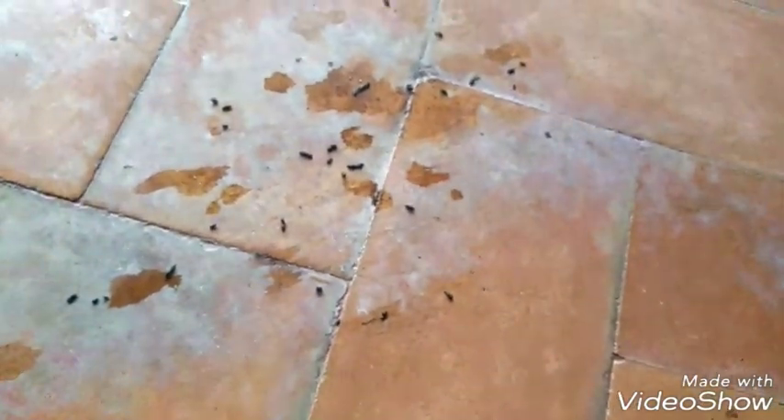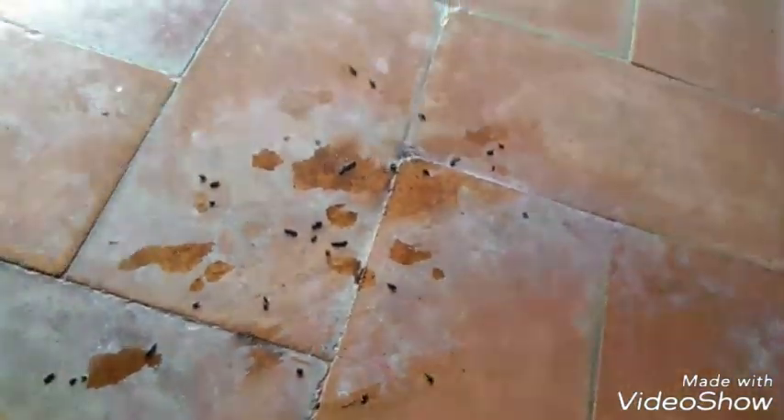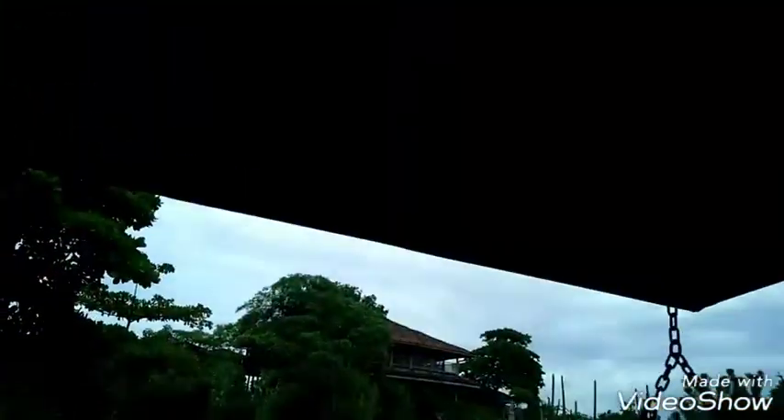Do you guys know what this is? It's a bat. If we just look up here, there's bats. Four bats — sorry, three bats. They're flying.